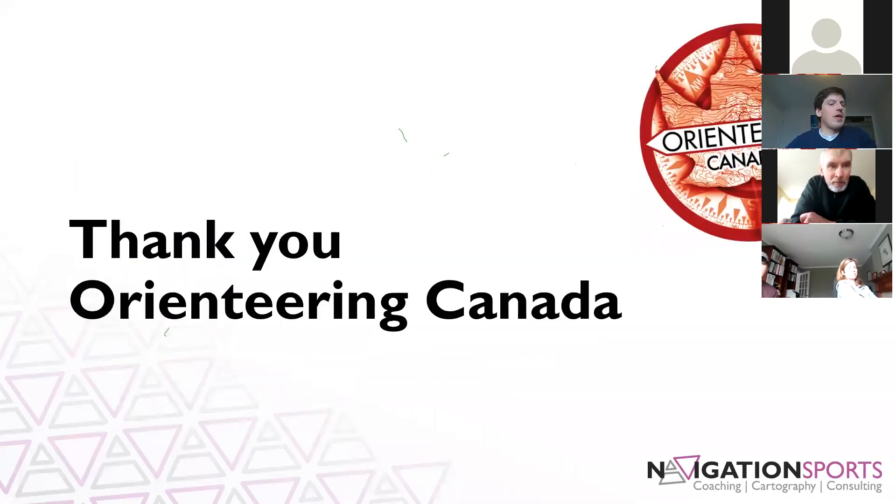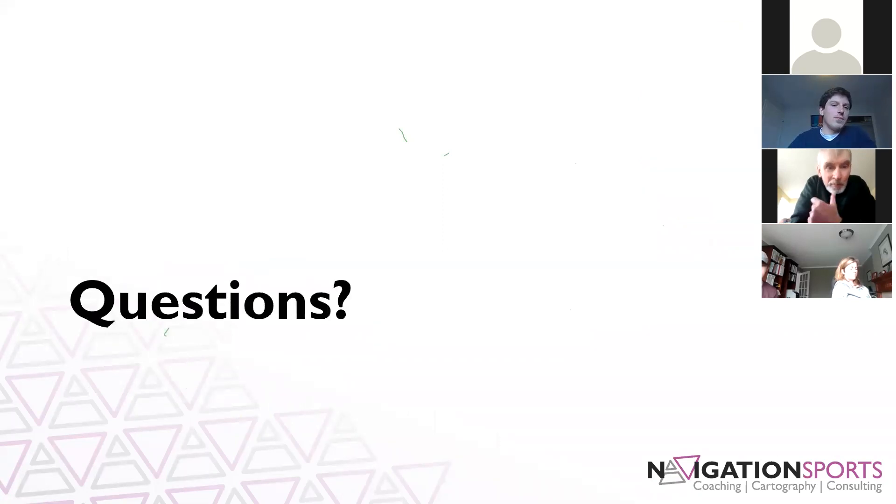Finally, Orienteering Canada has social media and their website linked there as well, which has lots of great information. So with that, as I wrap up, I'd like to thank Orienteering Canada for starting this speaker series and for inviting me to be the first speaker. It was an honor to speak to so many of you today. I'm going to open it up to questions — we've been on the line for an hour, but we can probably take about 15 minutes or so if anybody has any questions.